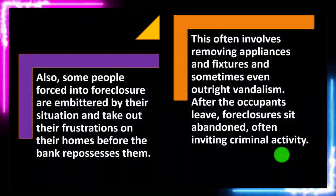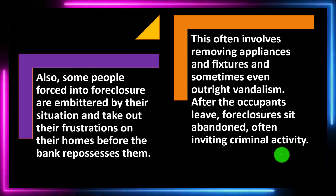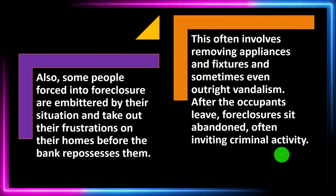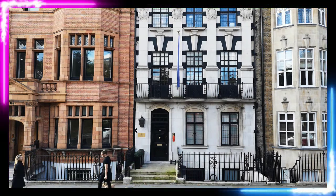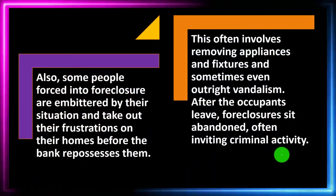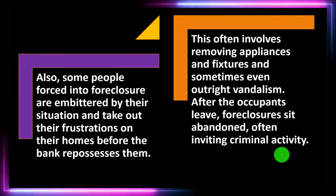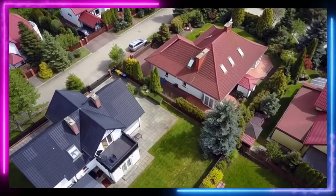After the occupants leave, foreclosures often sit abandoned, inviting criminal activity. Banks are not generally in the business of upkeeping and reselling property — they're in the business of making interest. They only foreclose when there's a default; they don't want defaults to happen. So without anyone living in the property — someone who values the place and takes care of it — the property will deteriorate and be subject to vandalism and other problems.